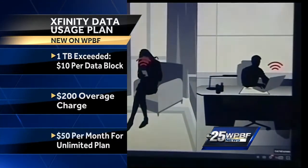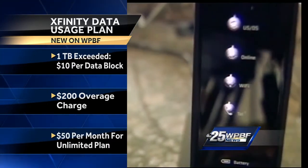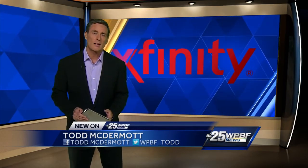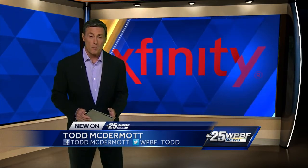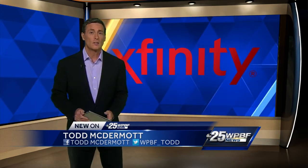Now, before you decide what to do, you should know you can pay an extra $50 a month for the unlimited data plan. Xfinity management says less than 1% of customers exceed that one terabyte of data usage per month. If you do go over the data limit, Xfinity will give you two what they're calling courtesy months, so you won't be charged for those first two months, and you can either change your streaming habits or change your plan.